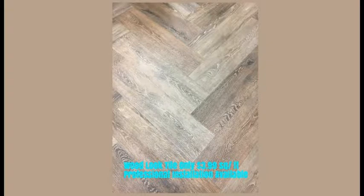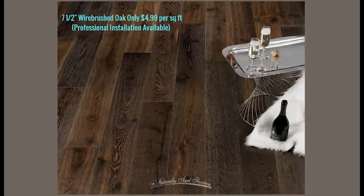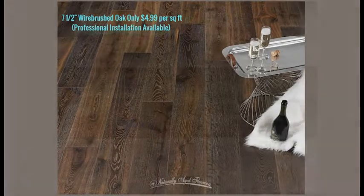We also have another one coming up — this would be the actual wood. That's right, this one snuck in, but we're going to talk about it because it's a good deal. It's a seven and a half inch wire-brushed oak, only $4.99 a square foot. Normally you're going to pay about seven or eight dollars for that same floor.